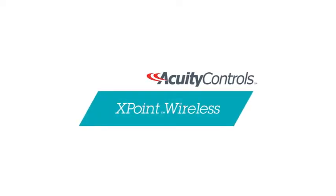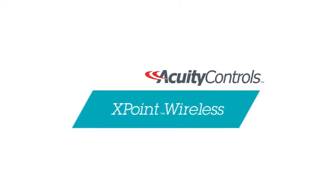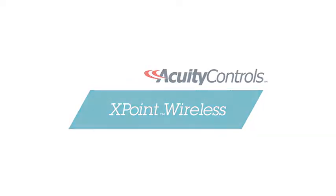As we dug a little deeper into the project, we found the existing lighting was 208 volt. You can't get N-Lite in 208 volt, so we had to figure out what to use. That's when we arrived at X-Point Wireless. X-Point Wireless had the capability to do 480, 240, and 208 volt, so we decided to use that product on this project.